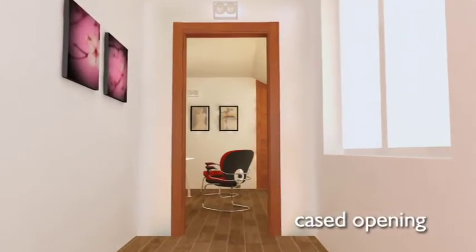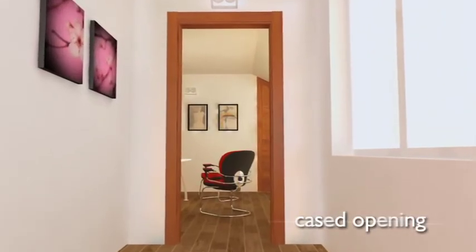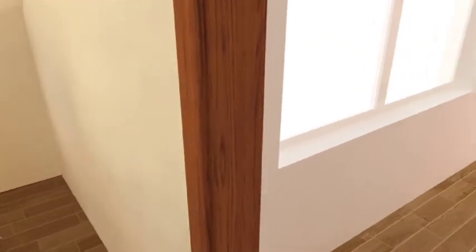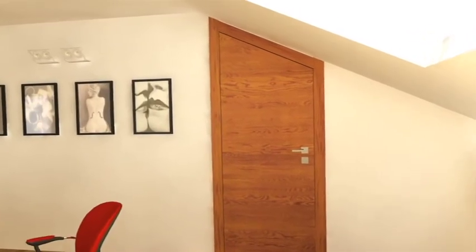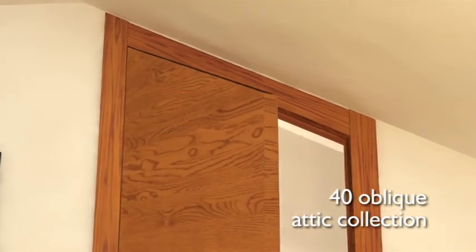A cased opening will set a corner, used as a study, off to advantage — in wood and in all the wood finishes and colours in the catalogue. Back in the attic, an oblique version of a Quaranta collection door stands in for a fan light.